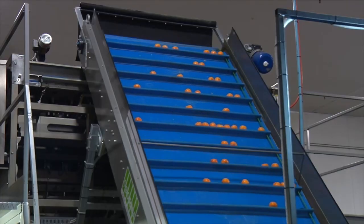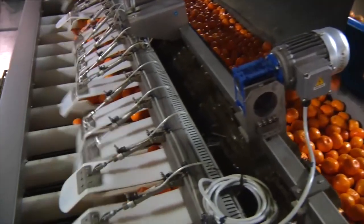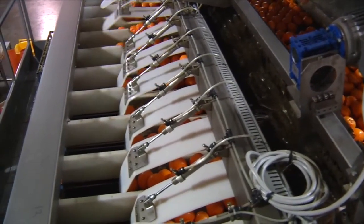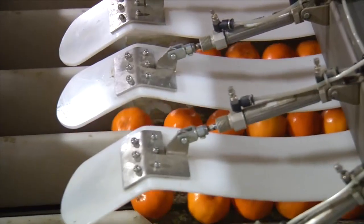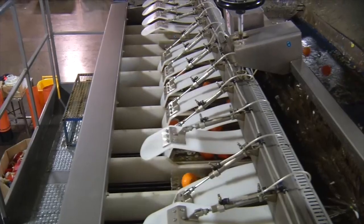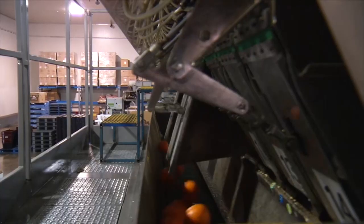We service all the major chains out of this facility, and being positioned at Underall Park puts us in a really good location which is close to all three major DCs within Sydney and also close to the city markets where a high percentage of the product comes from.